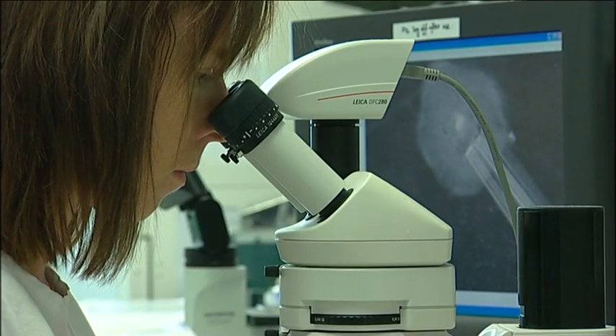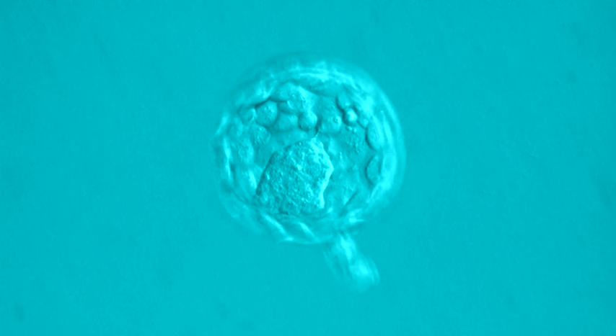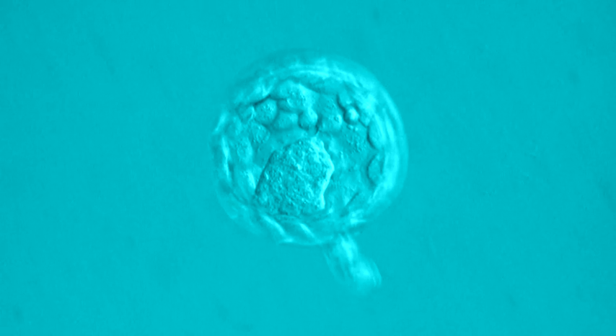At this stage of development, usually around 5-7 days after fertilisation, the embryo is a hollow ball of about 200-250 cells. It's no bigger than a pinhead and is called a blastocyst.